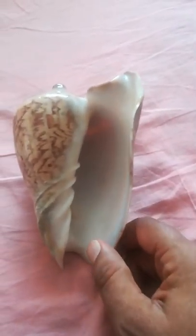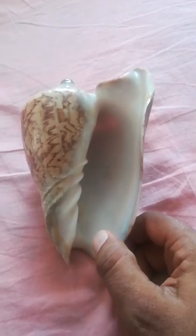An Emburial Seashell. An Emburialville Volute Seashell.